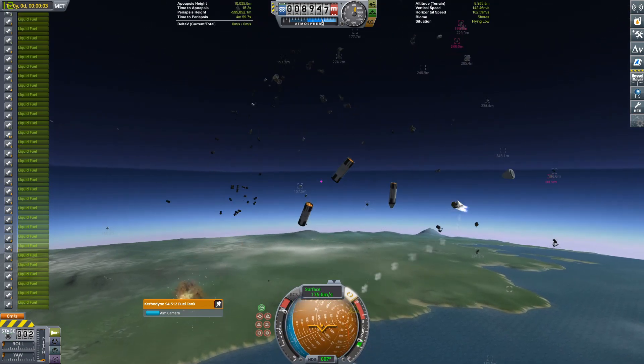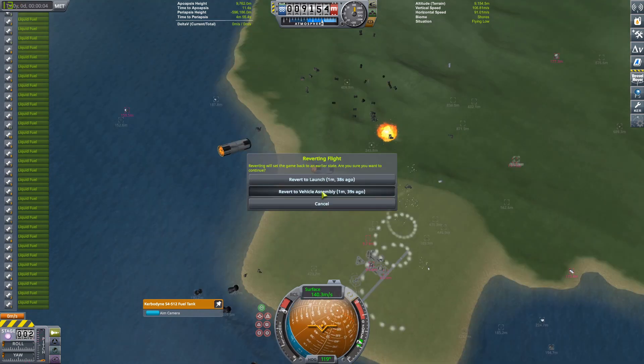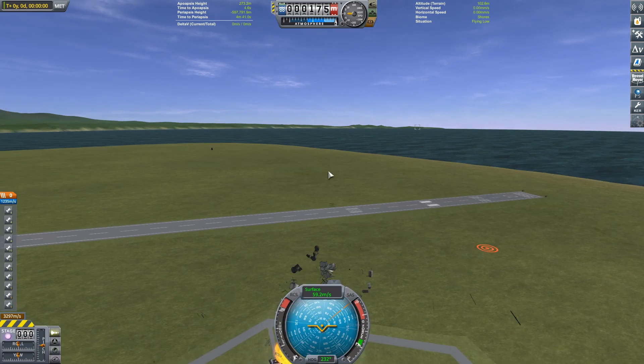I thought it would be fun to show. I do like to generally include failures, but this video is up there in terms of the hardest to film, or the most Kraken. Like, look — I can't even move. It stopped letting me move. The fairing immediately breaks and then we just immediately go kaboom.